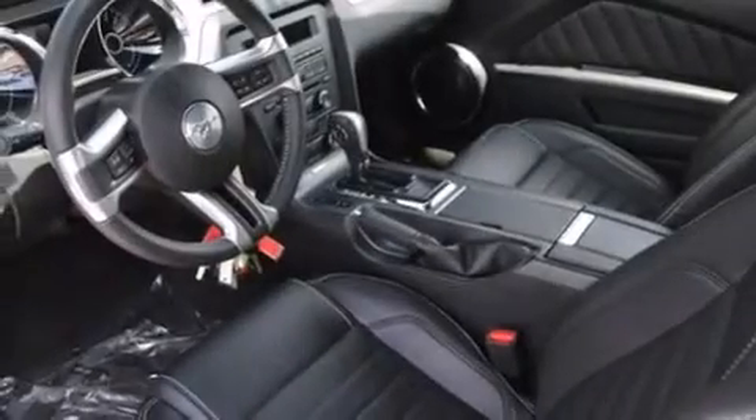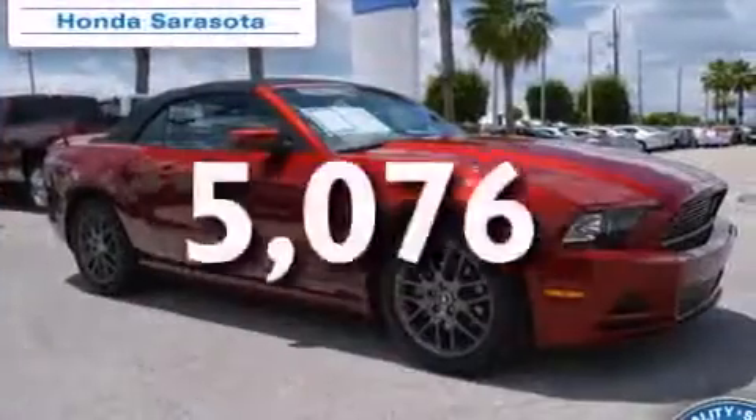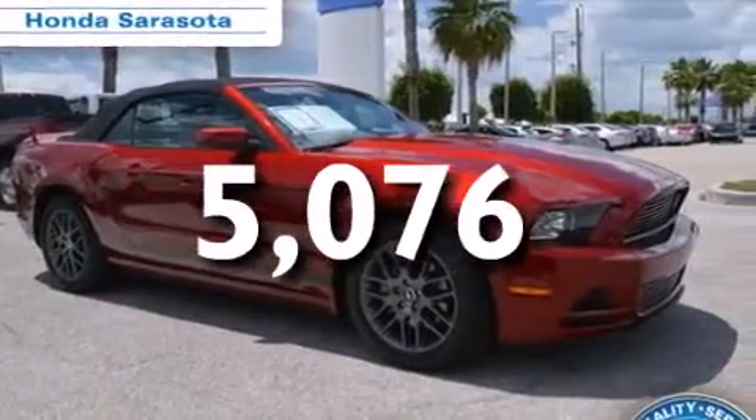An auto-dimming rearview mirror, stability control, a keyless entry system, and this vehicle has less than 6,000 miles. We hope you found this video informative.